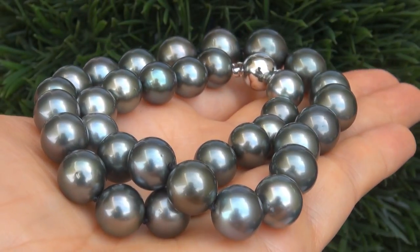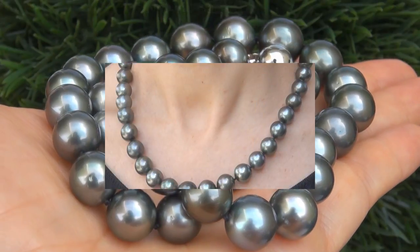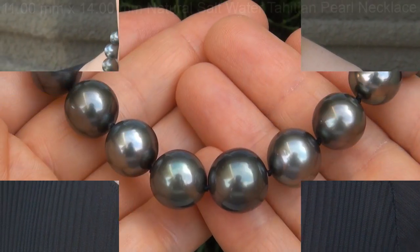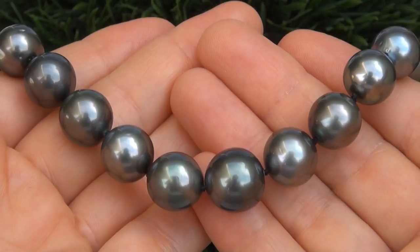Welcome to Certified Jewelry. Just in from a new consignor is this very rare 11-14mm Natural Saltwater Tahitian Pearl Necklace. It is a genuine South Sea Tahitian Pearl Necklace from a local estate collection.